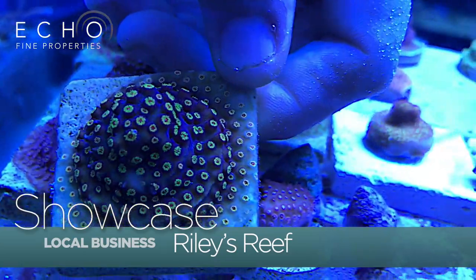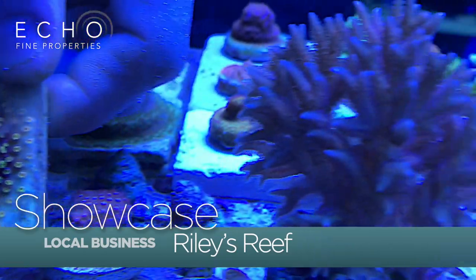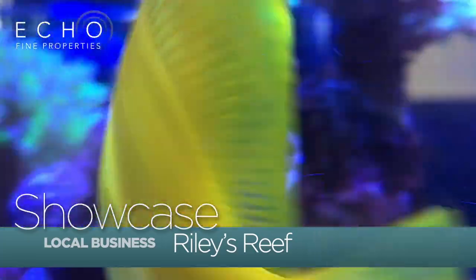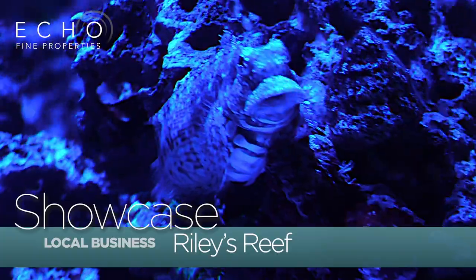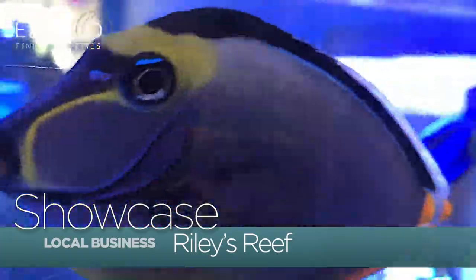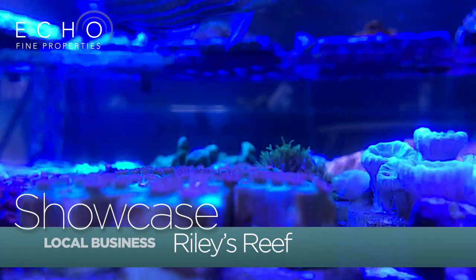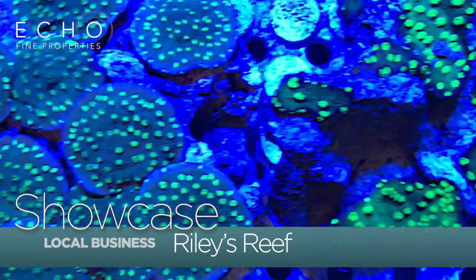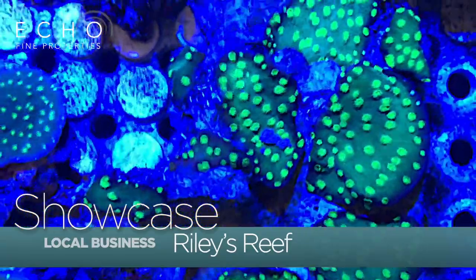We fragment coral to share with other folks, as well as keeping a whole host of different fish, invertebrates, and other saltwater marine aquarium life. When it comes to fish, there's a world of fish that we carry — everything from tangs and wrasses to gobies and blennies. Many of the coral fragments we offer for resale we actually grow here at Riley's Reef, and there are a world of different types of coral that you can find here.